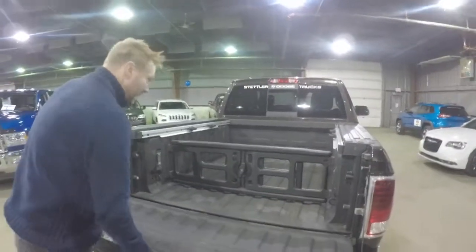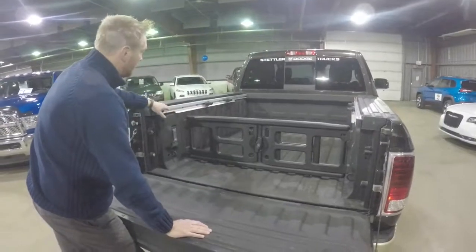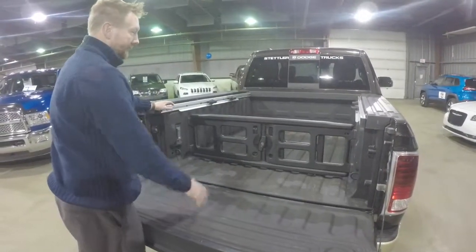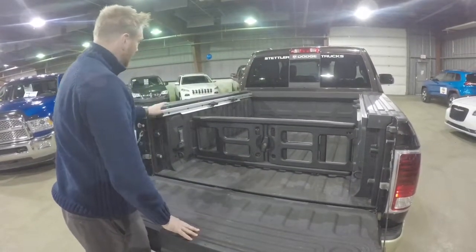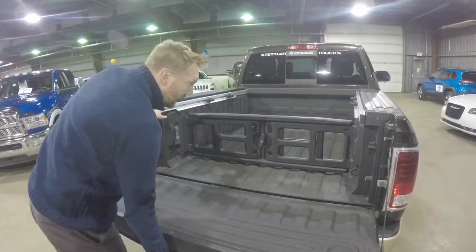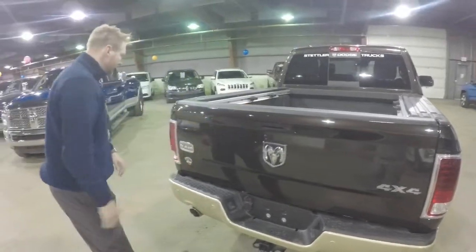Opening this up, you've got box lighting. The nice thing about the RAM boxes is you've got dividers inside, so if you want to put a Rubbermaid container in here it helps it from sliding all the way down. You can still put a ton of gear on here, and there are spots you can tie things to if you want to tie them into the box.